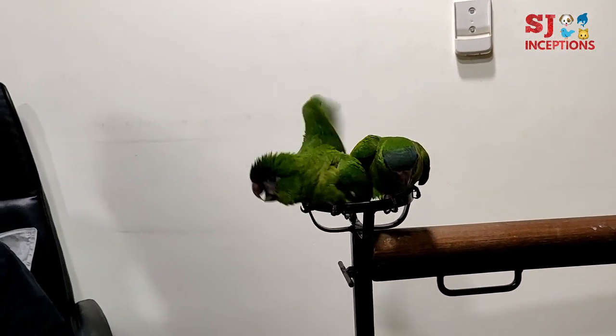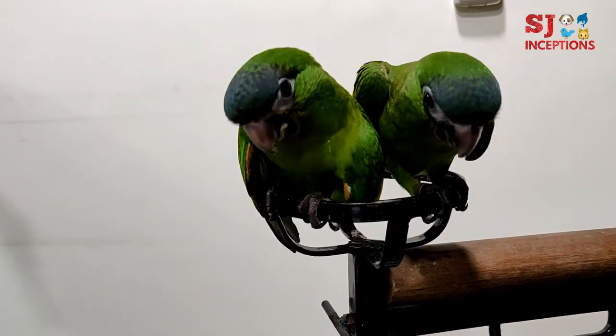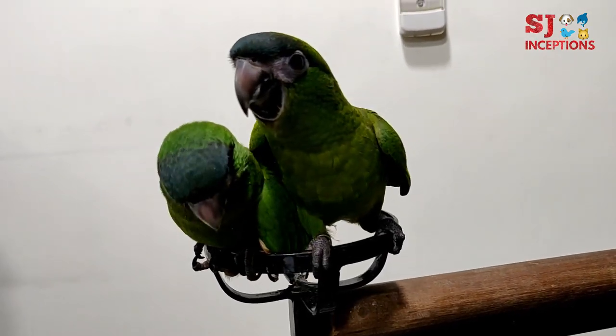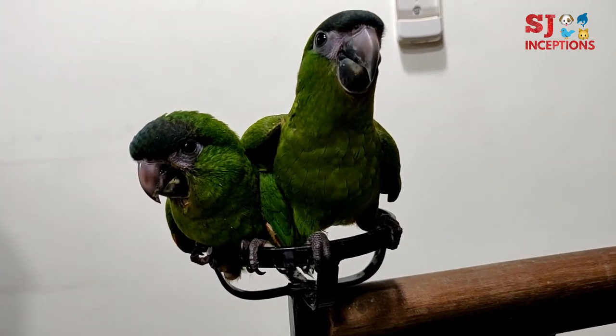When we talk about Macaws, I think it's bigger than this Macaw. Just to tell you the fact — this is the smallest of all Macaws. This is the smallest size of Macaws.